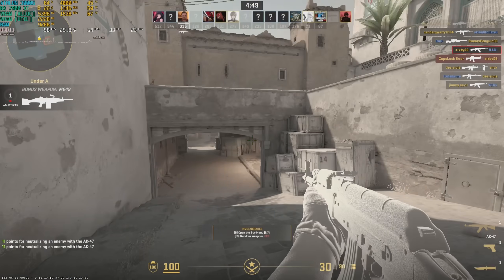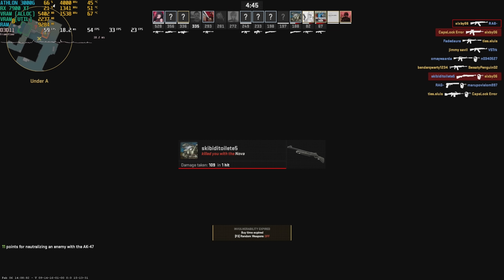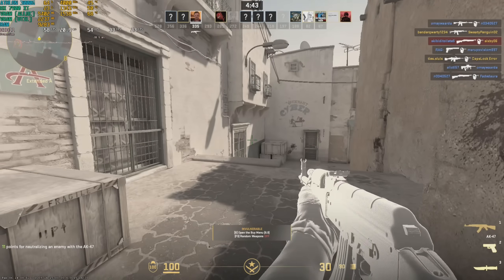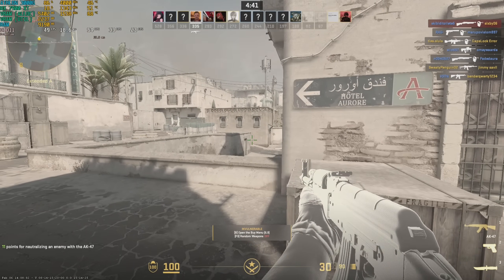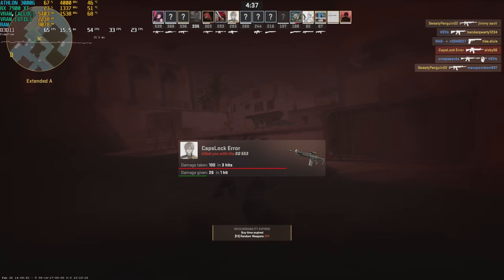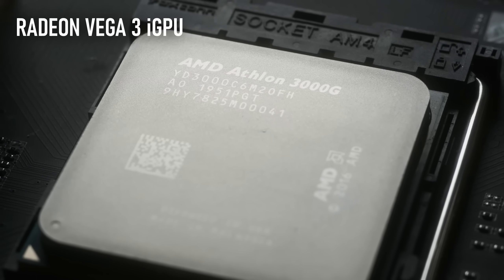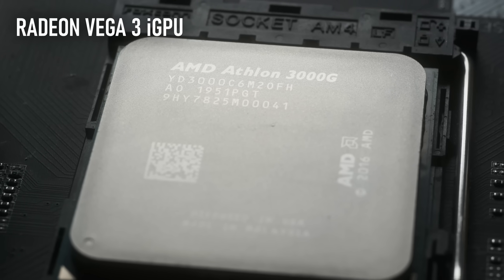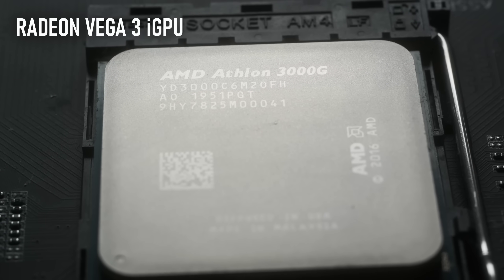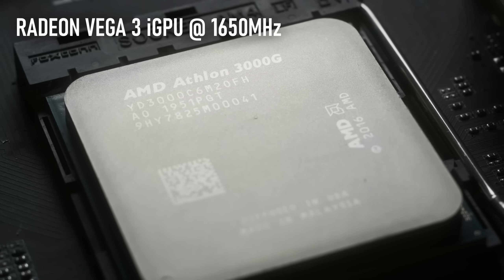The iGPU on the Athlon lacks driver support and isn't really up to the task of modern gaming, but I figured it wasn't completely useless. I happened to have a couple of older games installed, so I gave them a whirl with the graphics card removed. I wanted to give the iGPU an overclock to give it a fighting chance, and after watching an RG and HD video about the Athlon, I copied his settings, bringing it up to 1650MHz.